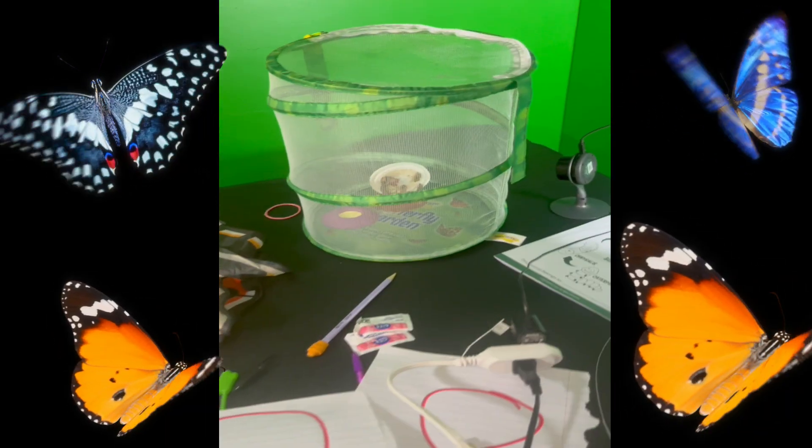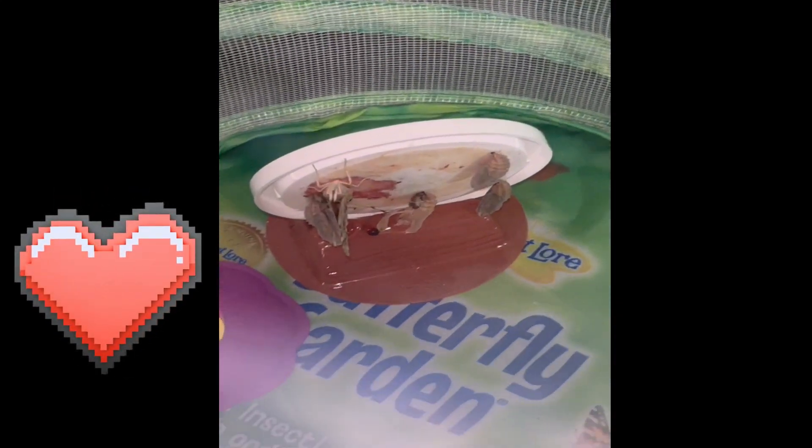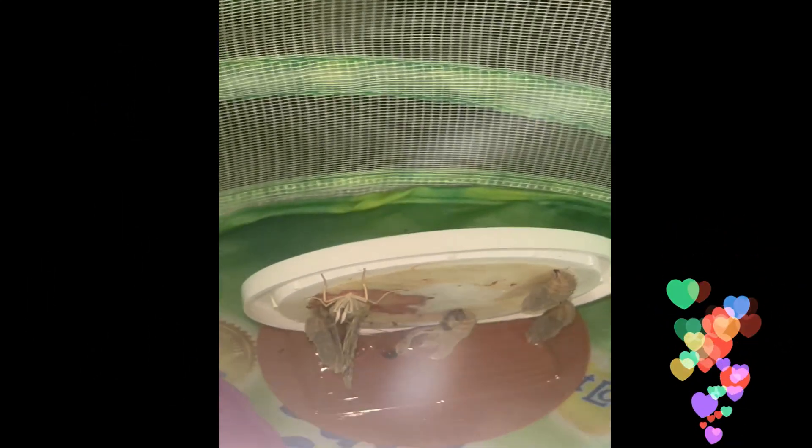Oh my gosh, there's a butterfly guys! It's our first butterfly — Veronica! That's our first butterfly, Veronica. She's so cute.